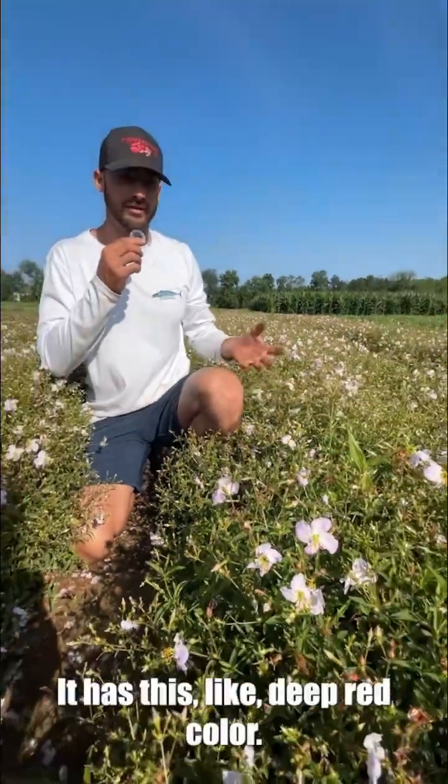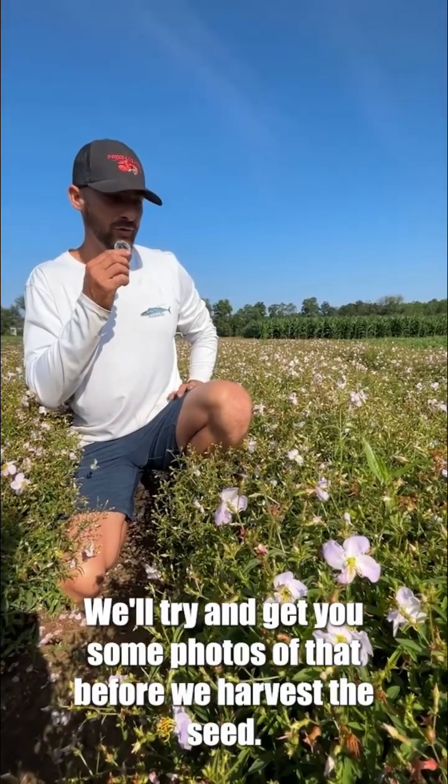In September and October it has this deep red color. We'll try and get you some photos of that before we harvest the seed.